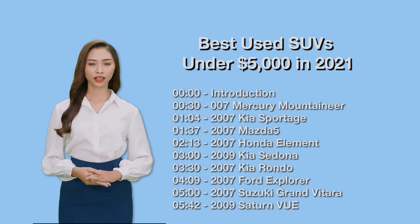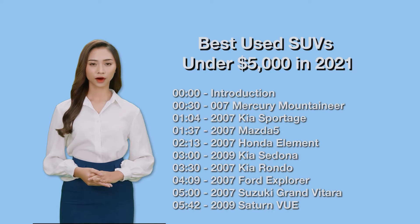That being said, there are often diamonds in the rough. If you follow a few basic guidelines, you should be able to find a good used car for $5,000 or less.